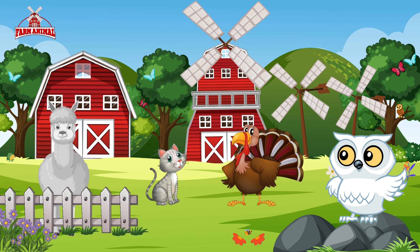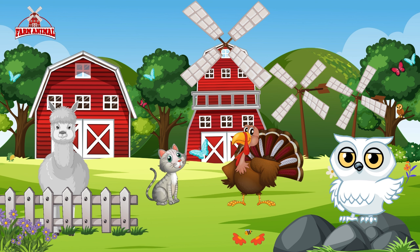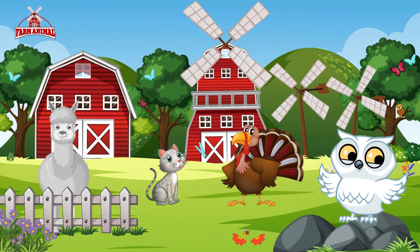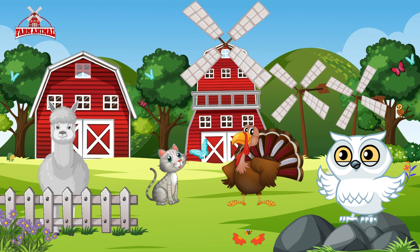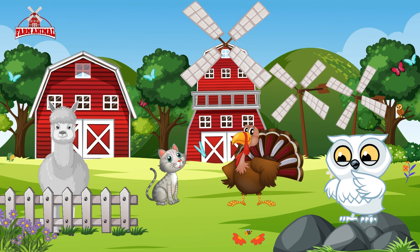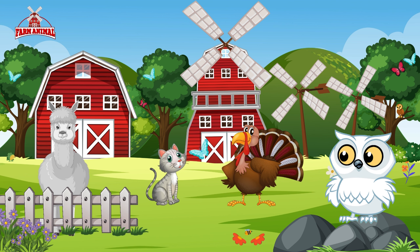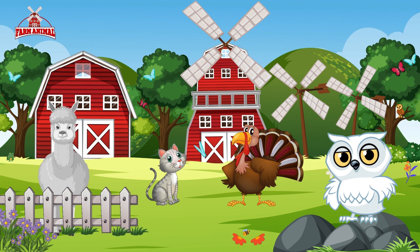And now say hello to the curious cat. See how she playfully chases a butterfly, her tail swishing with excitement. Cats are known for their independent spirit and their keen hunting skills. They come in all colors and patterns, each with a unique personality. They're excellent hunters, keeping the village free from pests, and they make wonderful companions for humans.